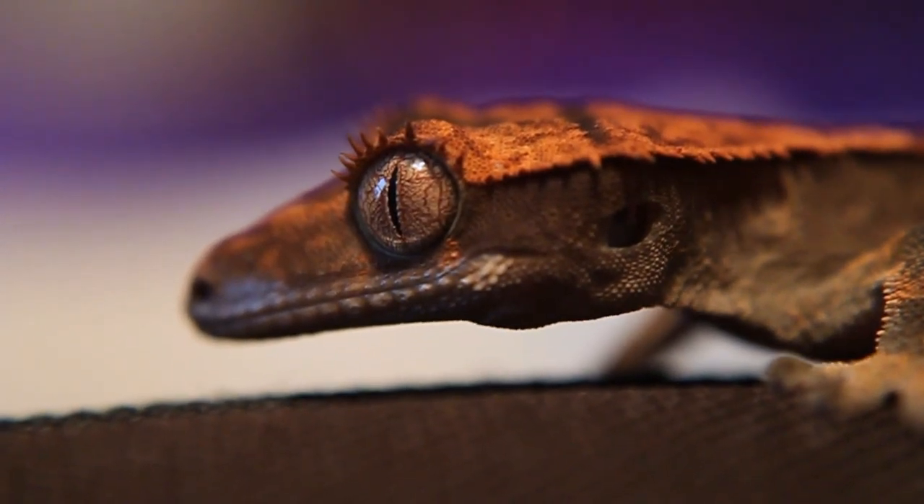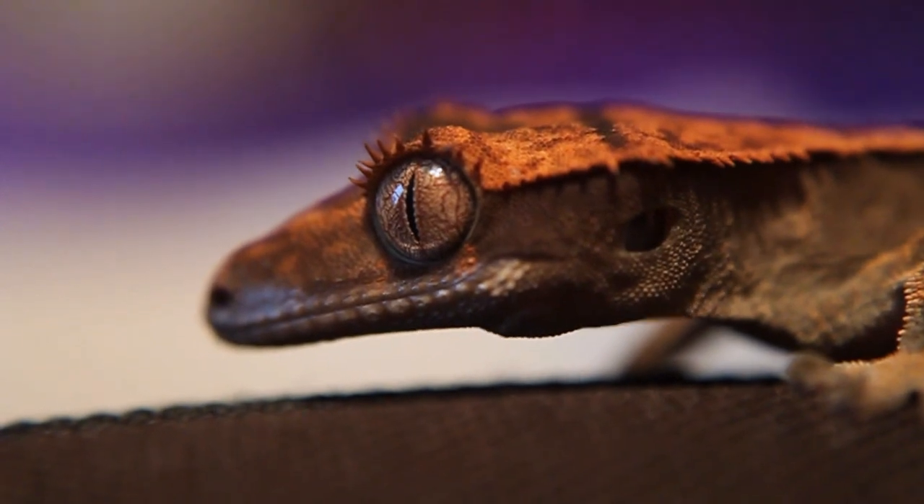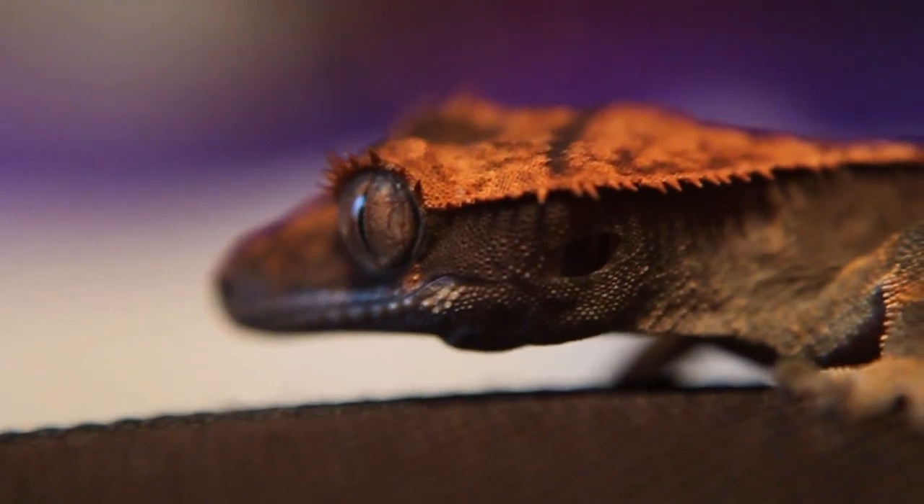Hey guys, it's a proud cat lover, and today I'm making a requested video to do a close-up with Ember. Hopefully she will not move around too much so we can get some good views of her.